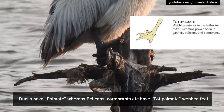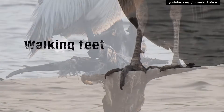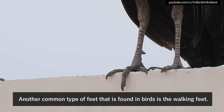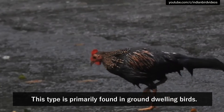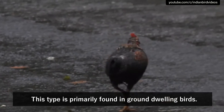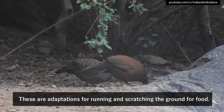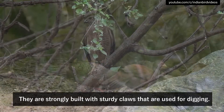Ducks have palmate webbing, whereas pelicans and cormorants have totipalmate webbed feet. Another common type of feet found in birds is the walking feet. This type is primarily found in ground-dwelling birds. These are adaptations meant for running and scratching the ground for food. They are strongly built with sturdy claws that are used for digging.